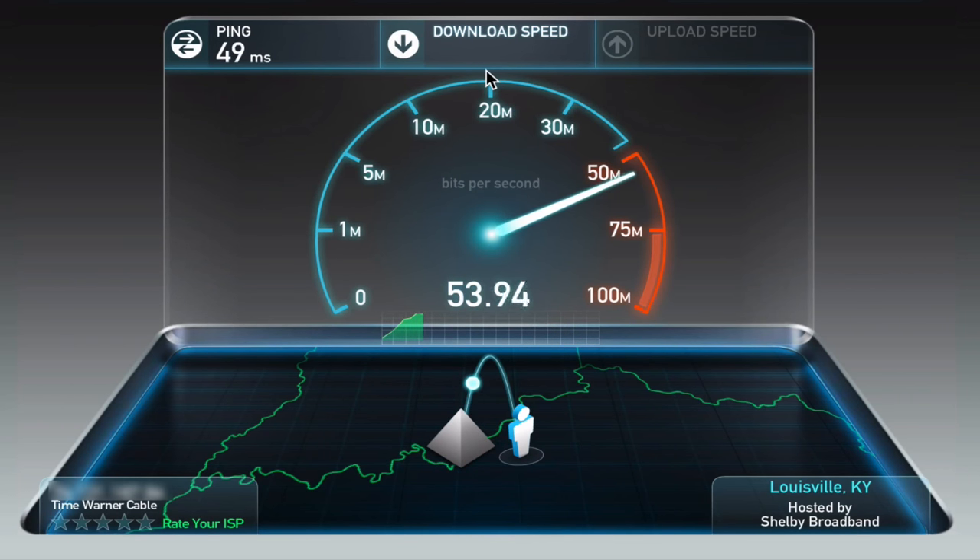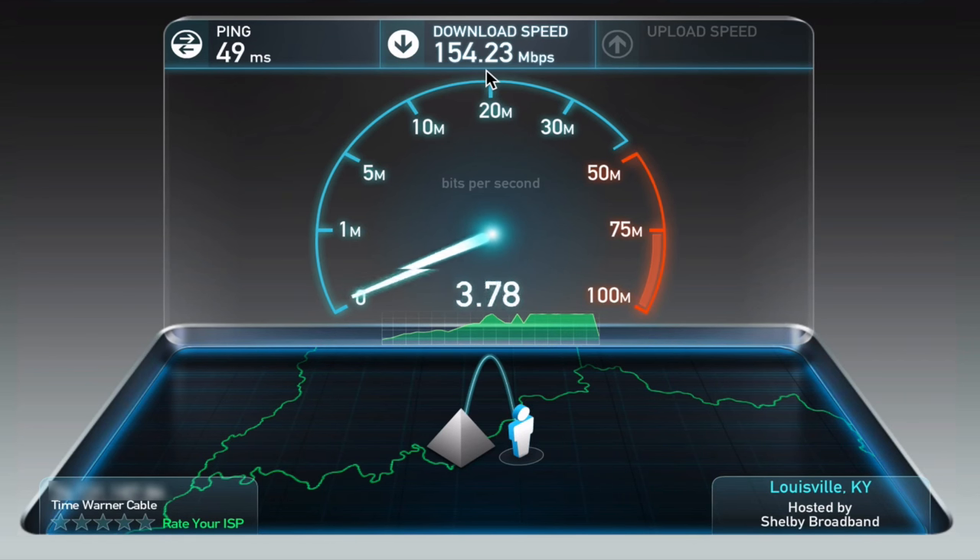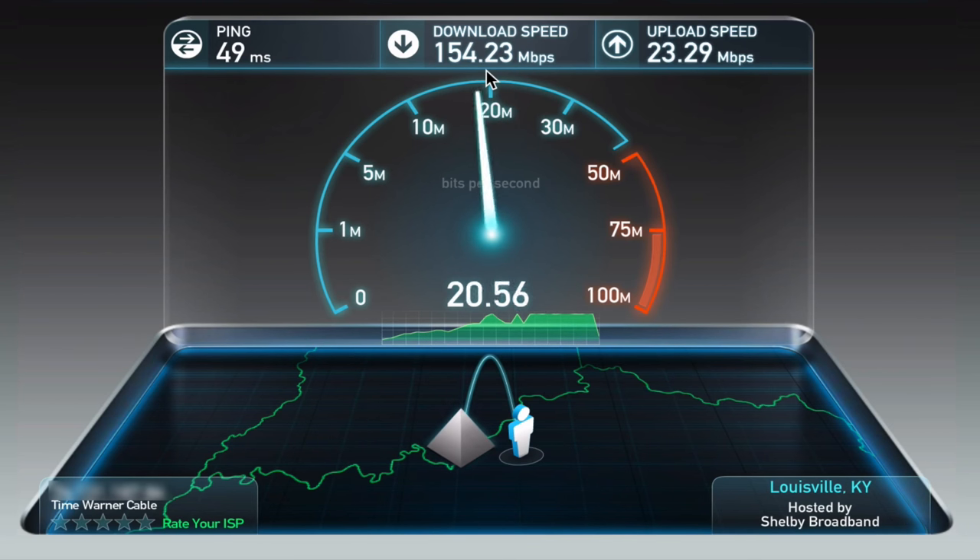And we're off. Quickly approaching 100 megabits down — we have surpassed 100 and are headed towards 150, headed towards 200, and it just keeps going. We're at about 154 overall — not bad for the first test. On the upload speed, which is really what I value as someone who uploads videos to YouTube, 20 megabits upload. That is awesome. Coming from 5 megabits up to 20 is going to let me get those YouTube videos uploaded so much quicker.